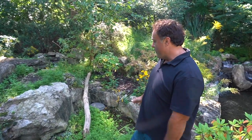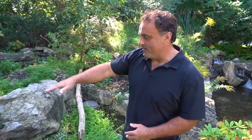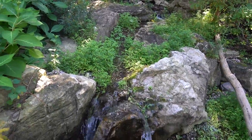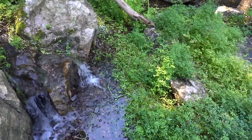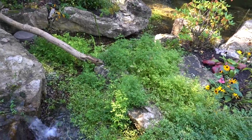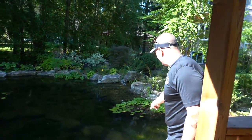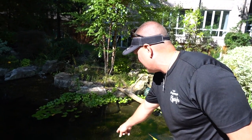Over here we have our wetland filter. It's an eight by ten wetland filter down at this level here. And then as you can see, we have a waterfall falling into it, and it just swings around here and finds its way back into the pond. I love the reflections of the water striders — there are so many water striders down here.